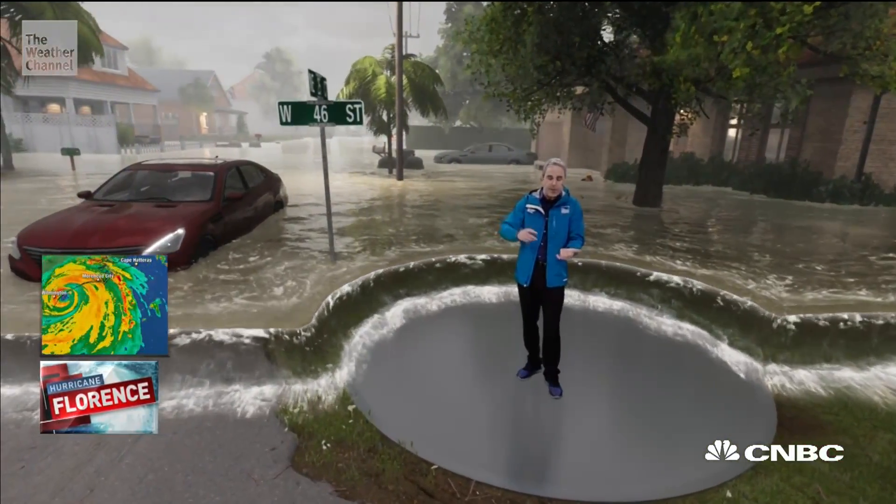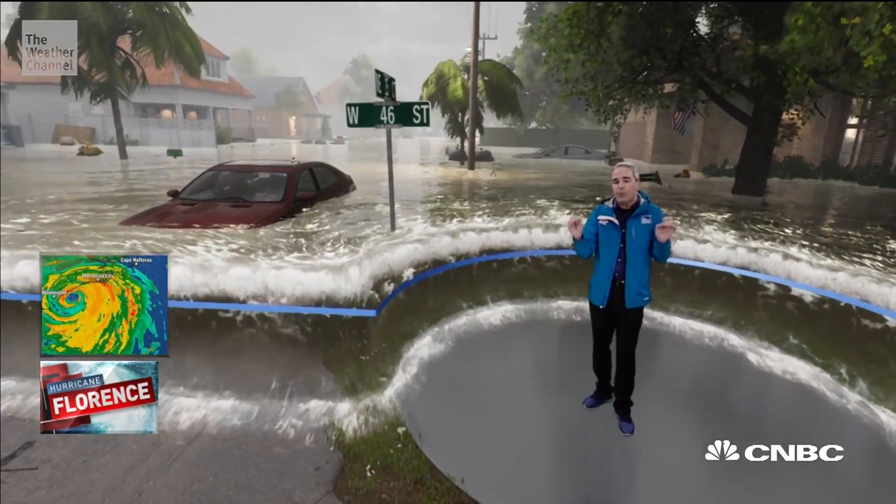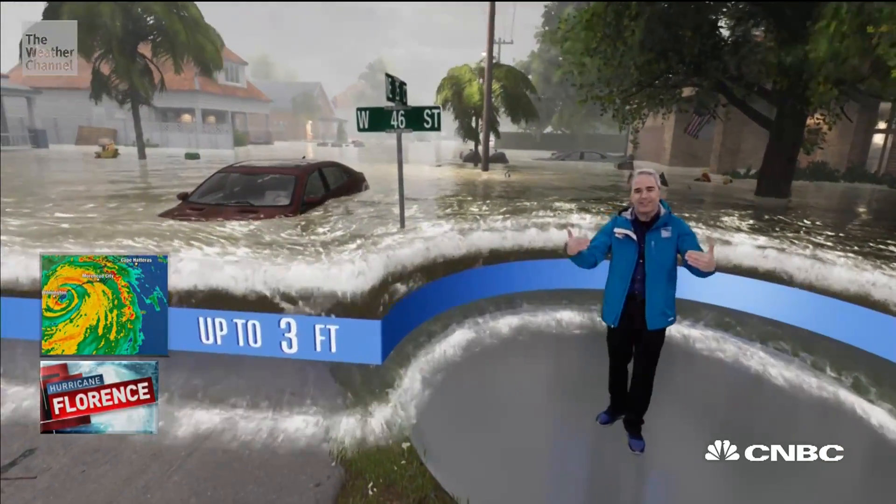We know that one to three feet of storm surge can knock you off your feet, stall out cars, and even carry cars away. It is too late to evacuate when the water rises to this level.